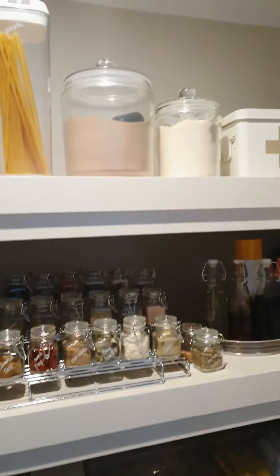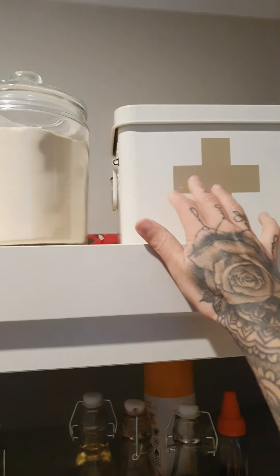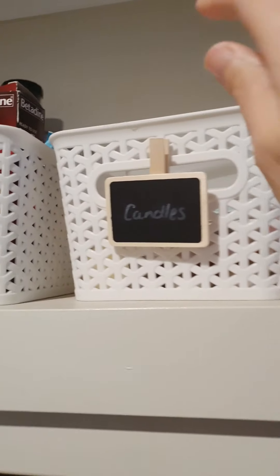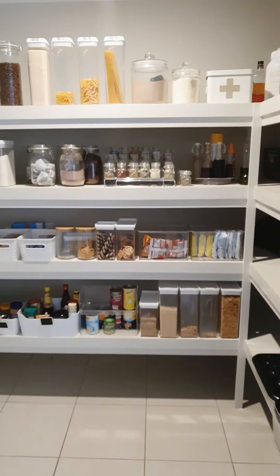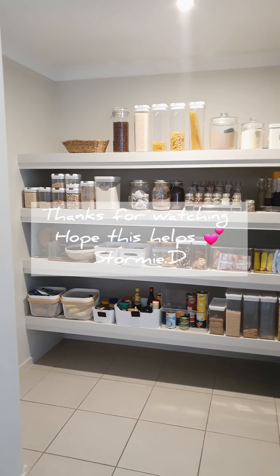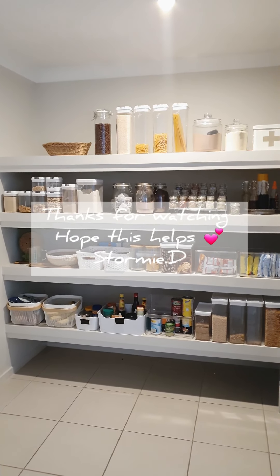This one was from Kmart as well. I've got medical and candles up here. Hope you guys like that video and yeah, get your pantry sorted!